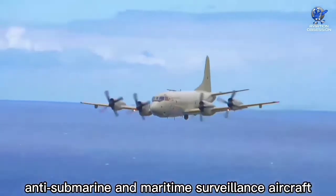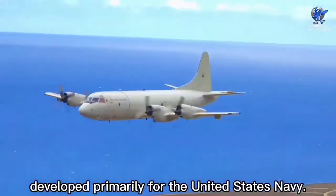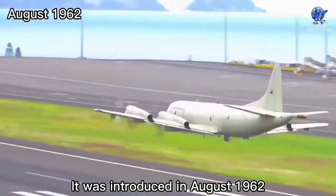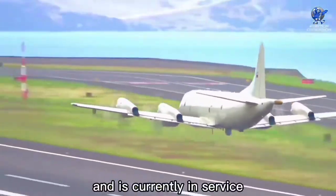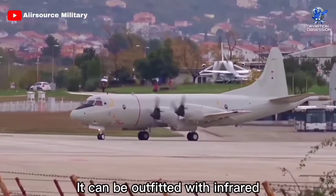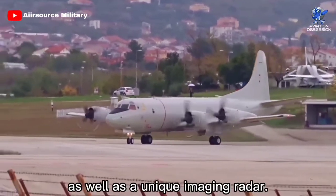The Lockheed P-3 Orion is a four-engine turboprop anti-submarine and maritime surveillance aircraft developed primarily for the United States Navy. It was introduced in August 1962 and is currently in service with 21 operators in 17 countries worldwide. It can be outfitted with infrared and electro-optical sensors as well as a unique imaging radar.